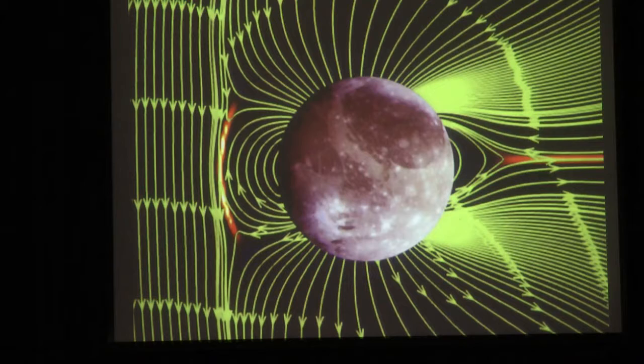We've got some hints of what's going on from the Galileo spacecraft, but the only way to learn about this fascinating place and its interaction with Jupiter's magnetic field is to actually go there and orbit the moon. And that's what we'll do with JUICE.